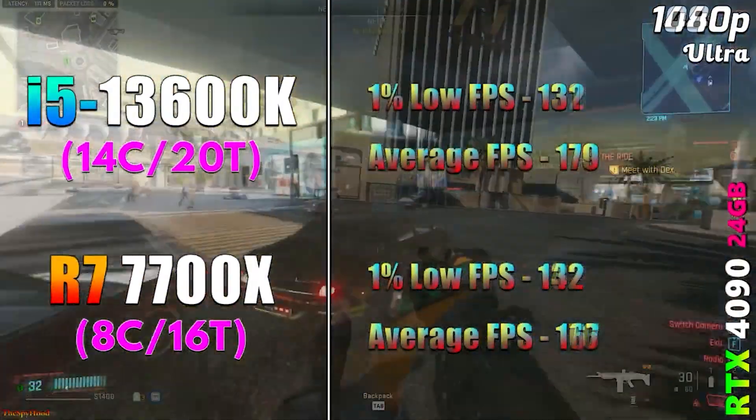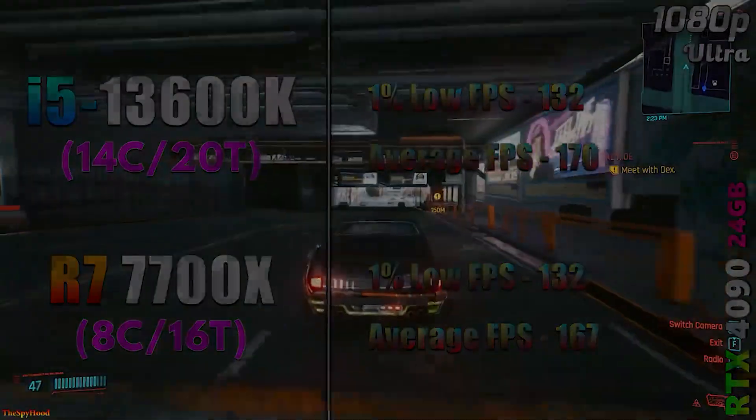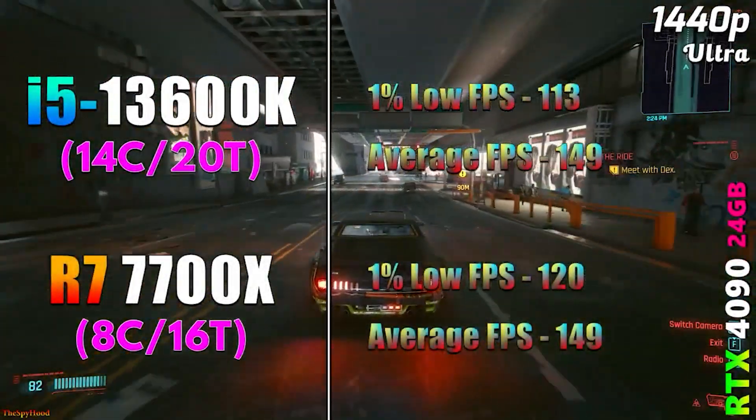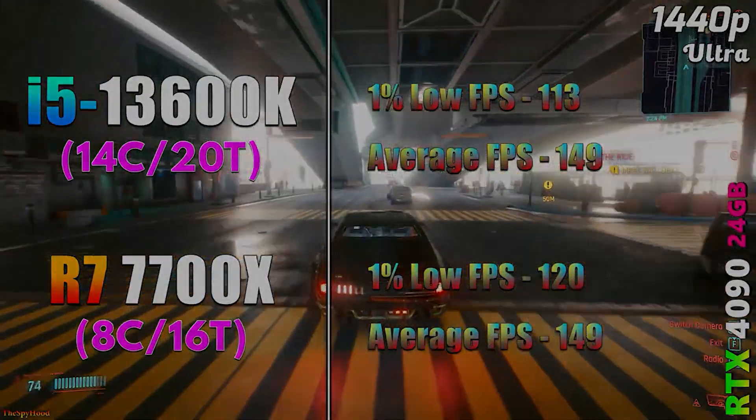Those are the best budget CPUs you can build with right now. If you liked the video, give it a like, subscribe if you want to see more, and I'll see you in the next one.